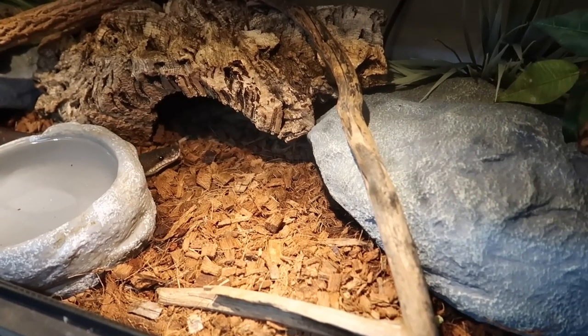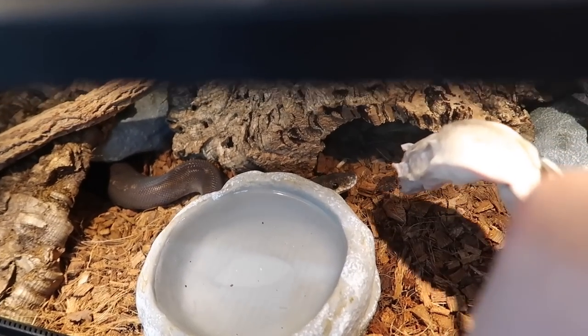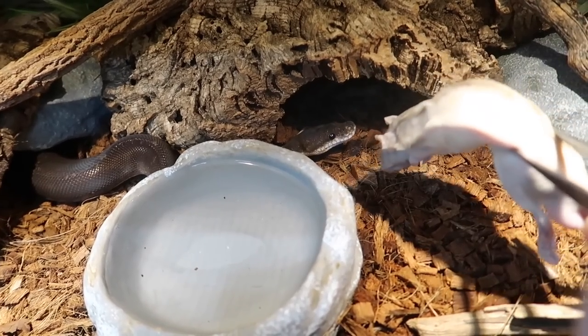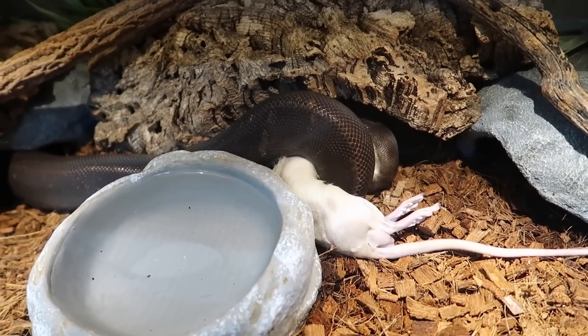So this here is Medusa, one of my ball pythons. Some of you might remember that Medusa is the ball python I kind of rescued. He was super stunted in growth when I first got him — really, really tiny — but he's grown quite a bit since then, which is always a good thing. And he really just enjoys eating; he's doing good.